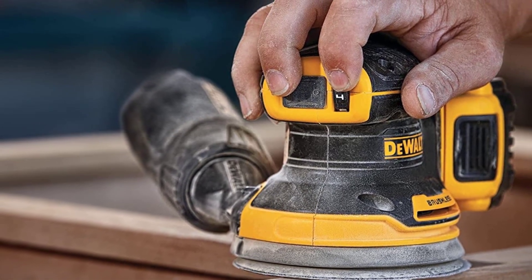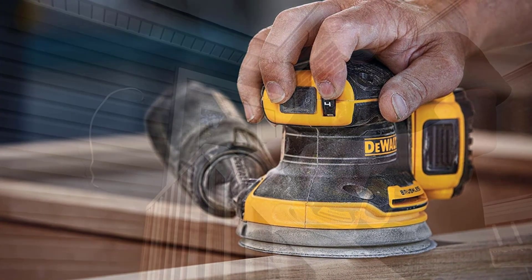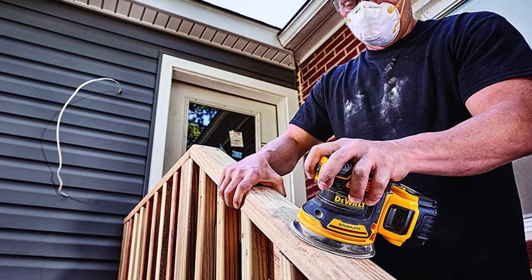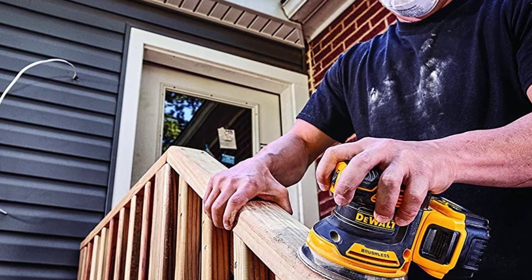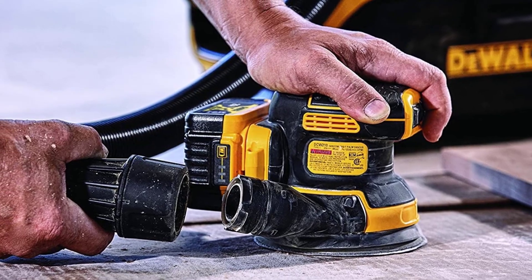It features variable speeds between 8000 and 12000 OPM for controlling aggressiveness on different surfaces. It also features a one-handed locking dust bag that allows the user to empty it fuss-free. The DEWALT Cordless Random Orbital Sander did not disappoint during our test. We also liked this model's size, as it was light and compact.